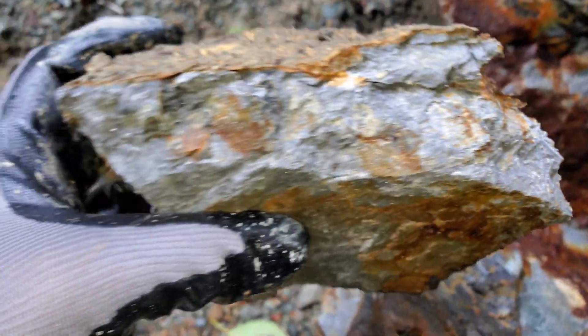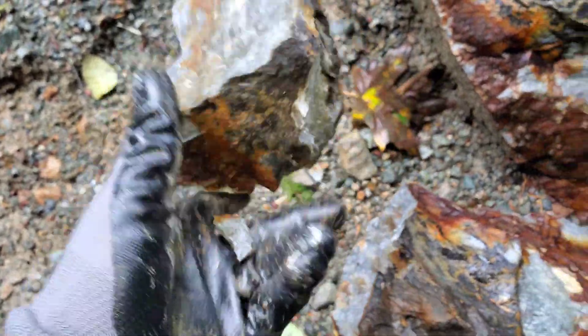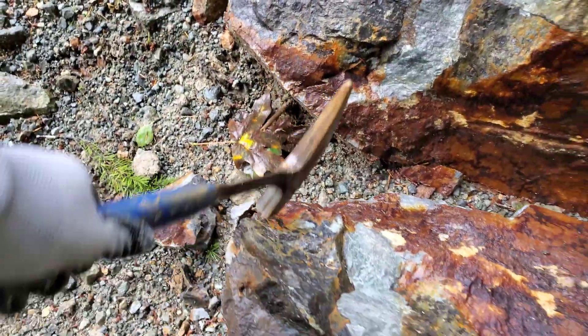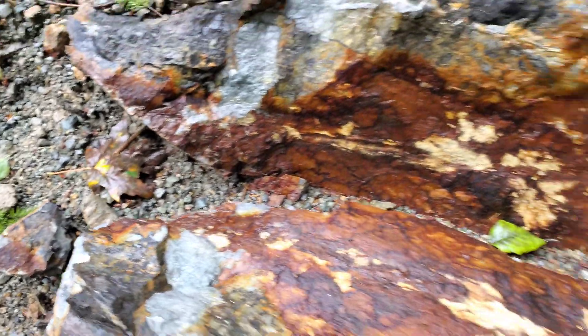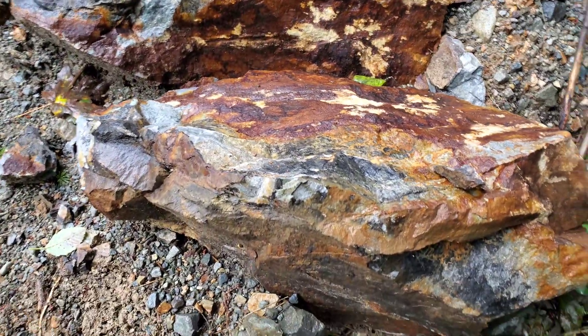You have definite disseminations of sphalerite, pyrite, and the odd galena. Let's see what else I can find out of this 500 kilogram boulder.